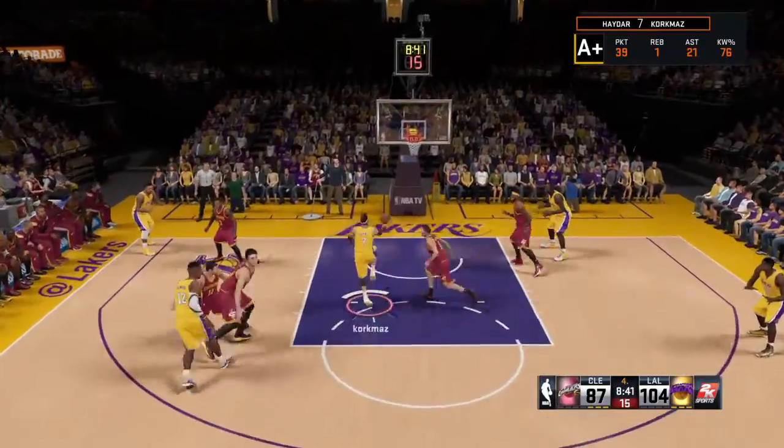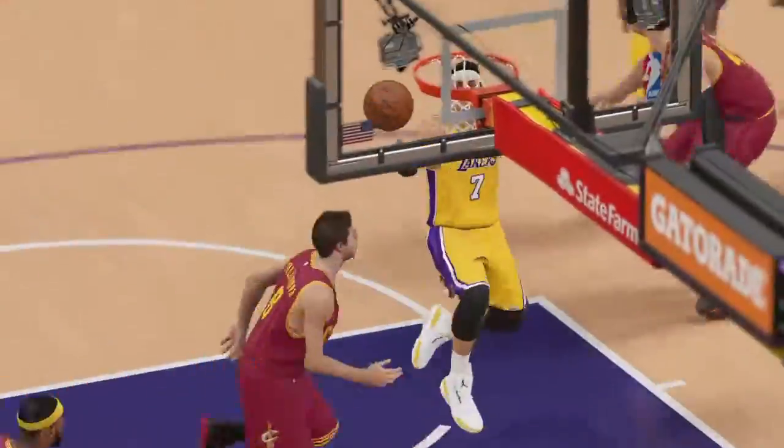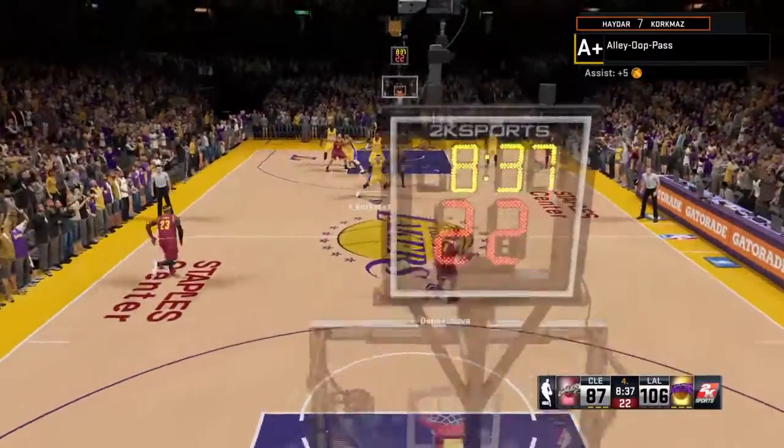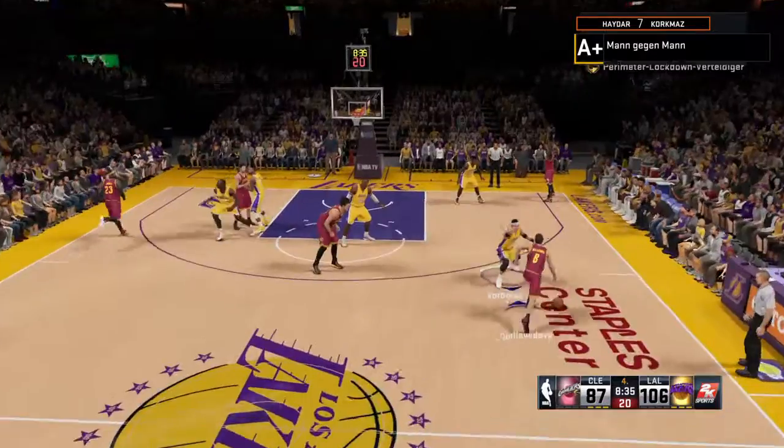Their rebounding edge is impressive. And I'll tell you what — they've turned a lot of those rebounds. Hammers the alley-oop through. Man, they are just putting a hammer down right now. Defensively and offensively, it has all been working for them today.